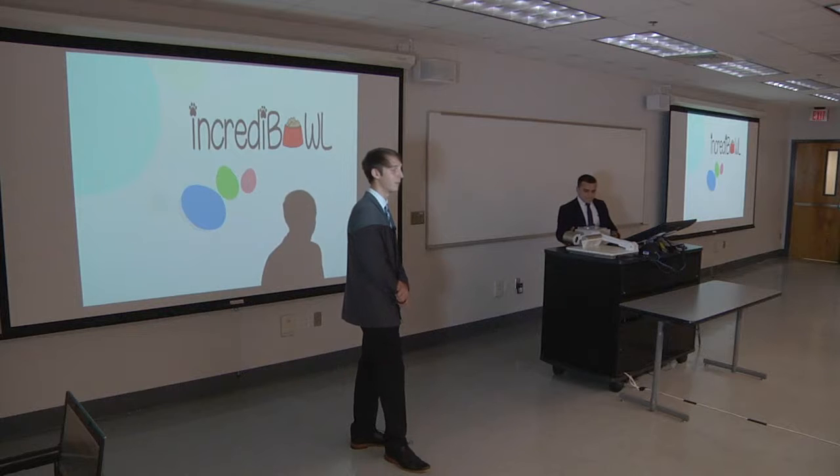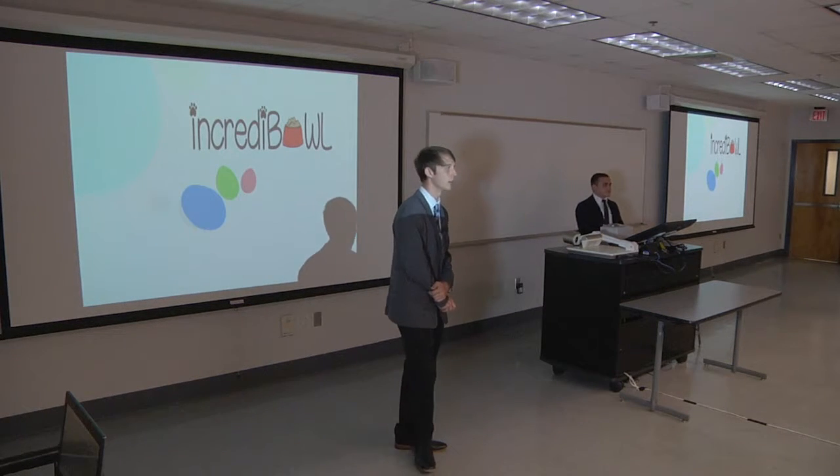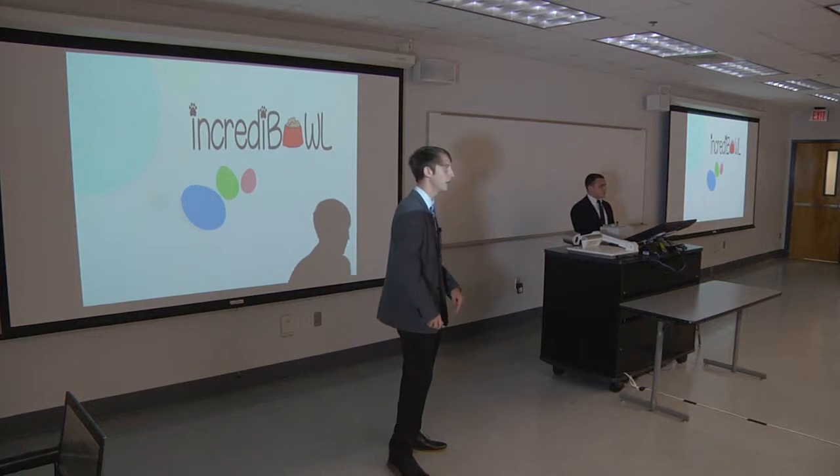Thank you everybody for being here. My name is Kieran Farmer, member of the incredible team. We're a senior design project here, electrical group at the College of Engineering.